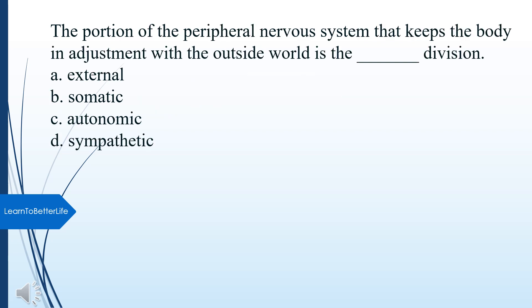The portion of the peripheral nervous system that keeps the body in adjustment with the outside world is what division? A. External. B. Somatic. C. Autonomic. D. Sympathetic. The answer is B, Somatic.